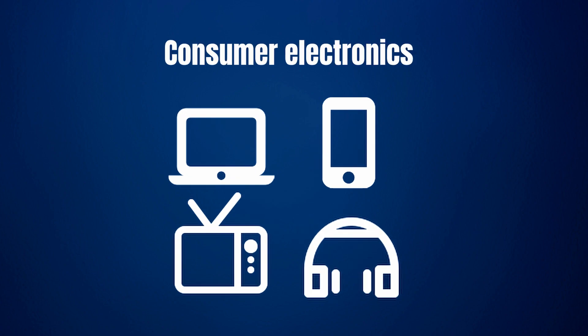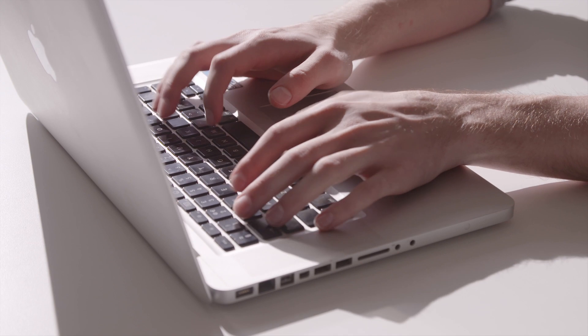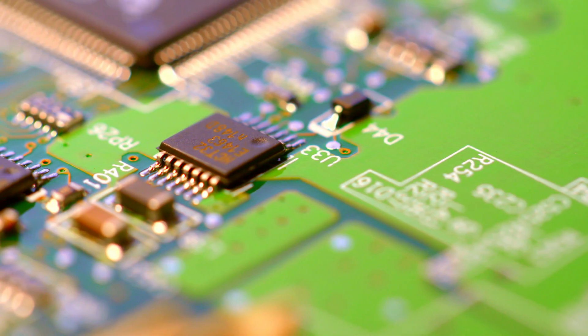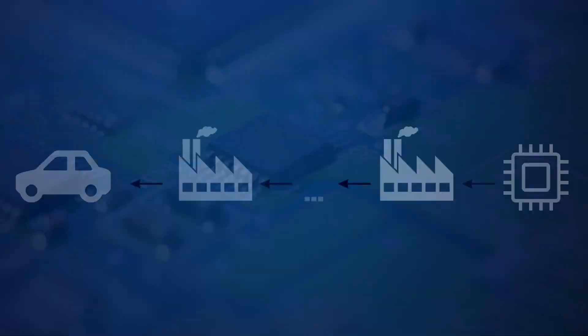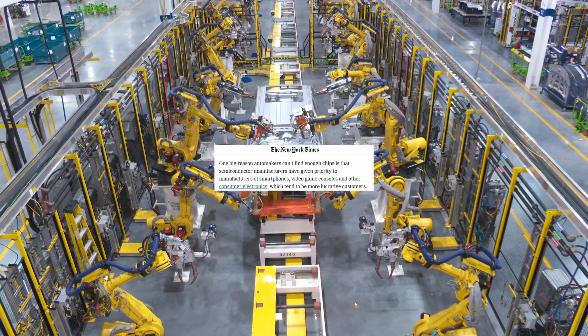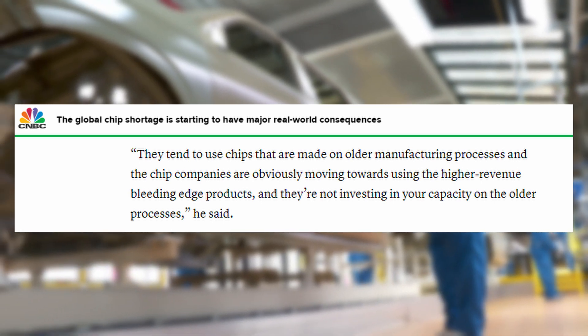But all of this wouldn't be such an issue if the following hadn't happened. While car manufacturers were cutting sales forecasts, another major industry was ramping up orders — consumer electronics. Everybody started to work from home, meaning demand for computers increased significantly, and consumer electronics can't do without chips. So while car manufacturers were cutting orders, consumer electronics companies were increasing theirs, taking up freed capacity at the chip makers. For chip makers this was also good news — compared to chips used for consumer electronics, automotive chips are not cutting edge and have a lower profit margin, so investments to expand capacity for them had been extremely low.